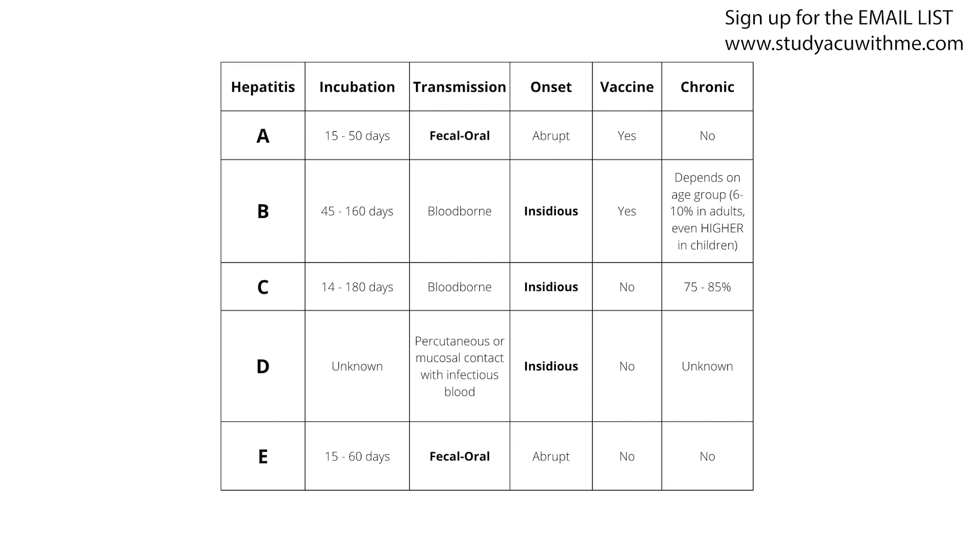That brings us to the end of this episode on hepatitis. I hope that helps you. If you're a visual learner, there's a YouTube video of this with a table you can follow along with. Notice the bolded items — they show patterns in the data that can help you remember the information. And if you're on the email list, you'll get a study guide with this episode. If you're not on the email list, go sign up at www.studyacupuncturewithme.com.